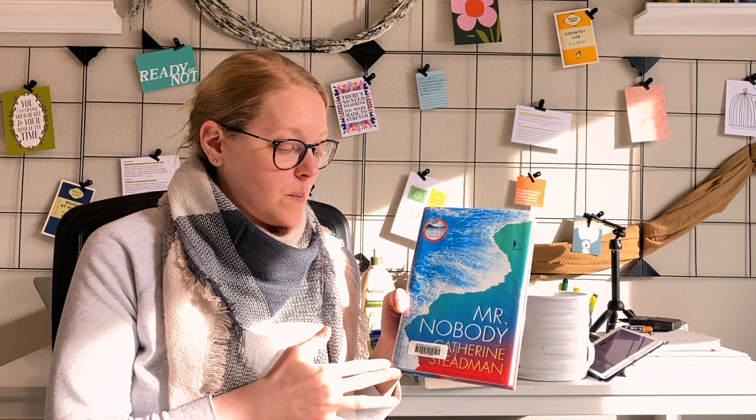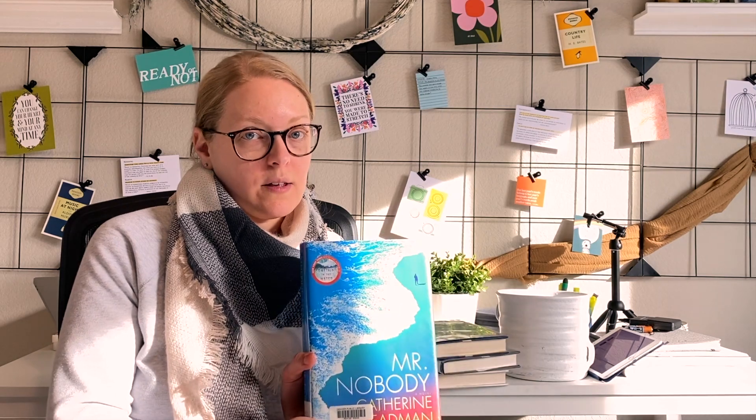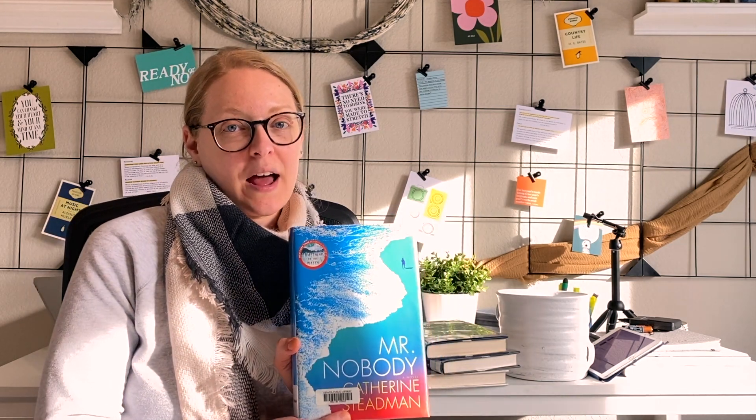The next book is Mr. Nobody by Catherine Stedman. This is actually a repeat author for me — I read her previous book Something in the Water and really enjoyed it. Mr. Nobody is about a man found drifting in and out of consciousness and nobody knows who he is. The main character is a neuropsychiatrist who tries to figure out his identity and learn about his history.